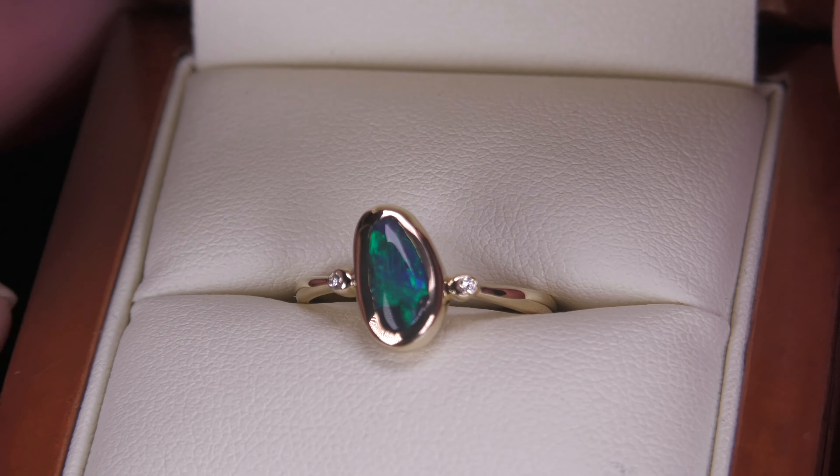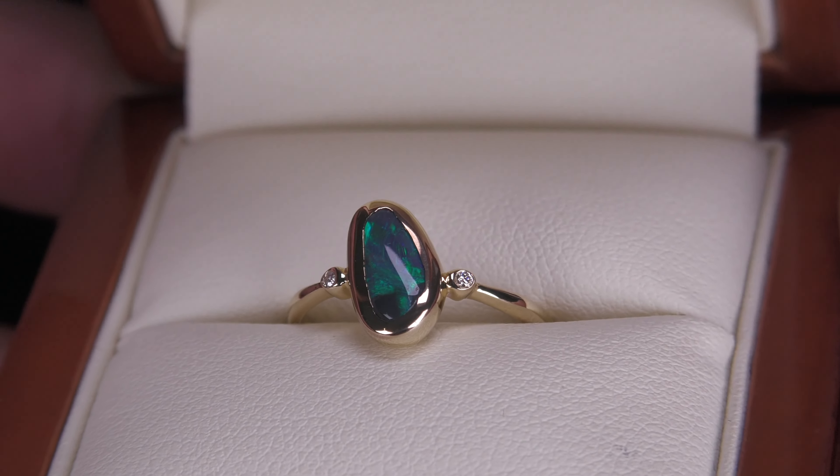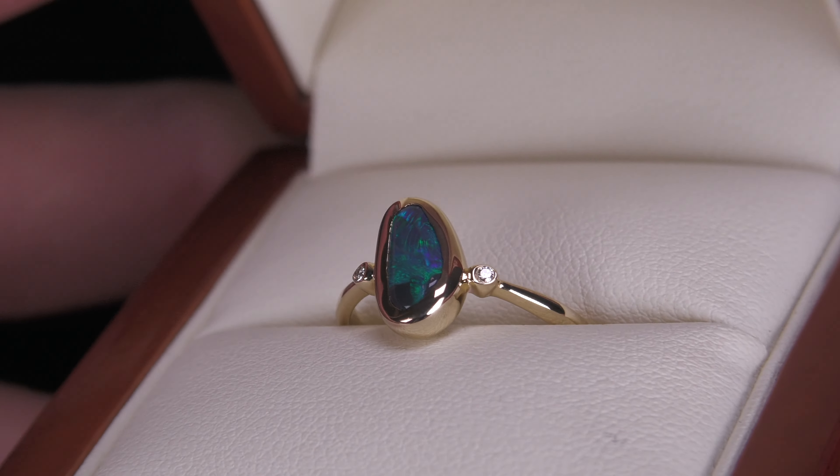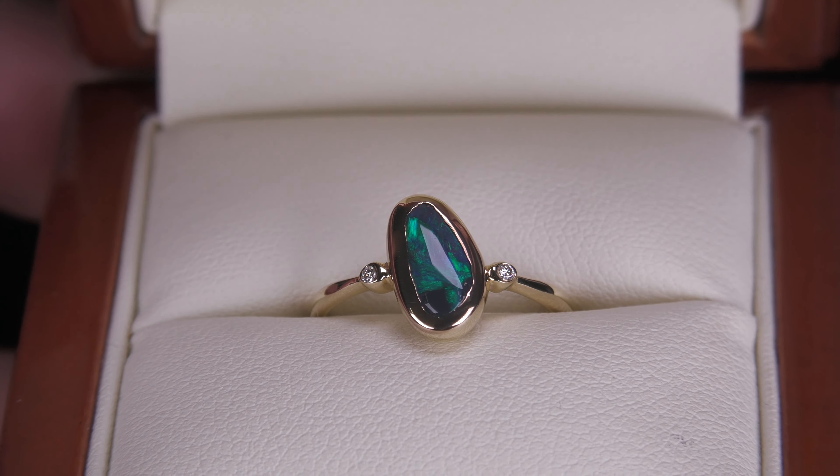This opal comes from Lightning Ridge — a really affordable black opal from Lightning Ridge, 100% natural, not a doublet, not a triplet, just a nice pretty green black opal.